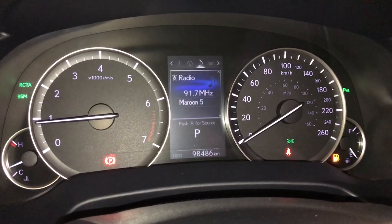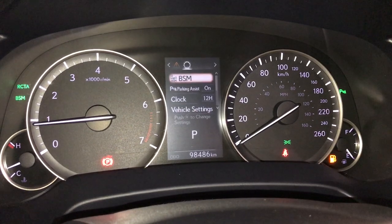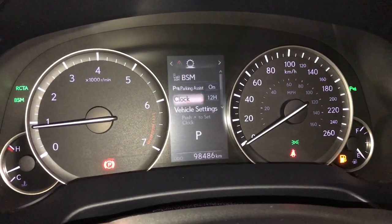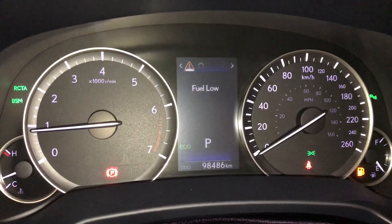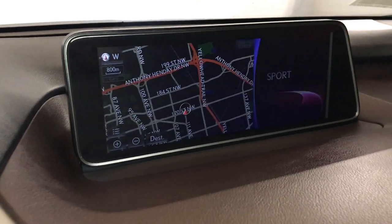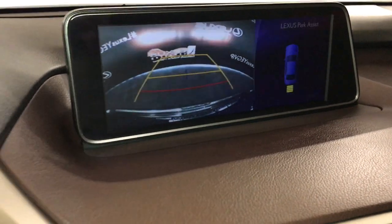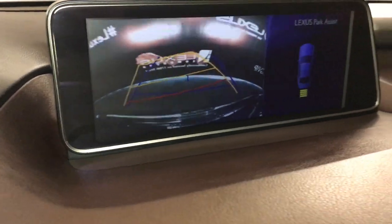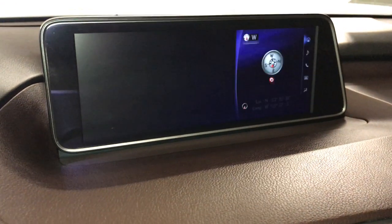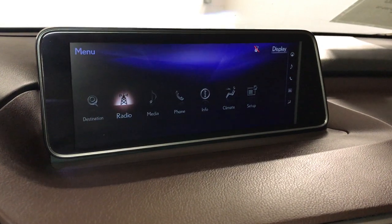You can check out your compass, audio, cruise, messages, vehicle settings, blind spot monitoring, rear cross traffic alerts, and parking assist. For your drive modes you have eco, normal, and sport. The 12.3-inch display screen houses your navigation system, backup camera with guidelines.